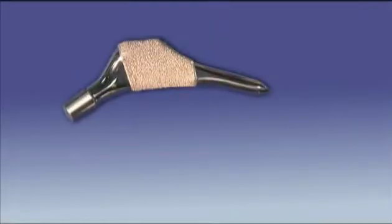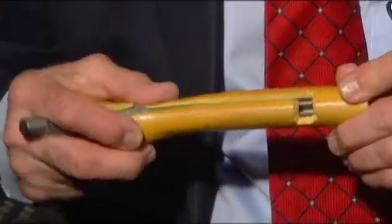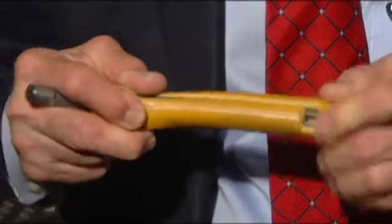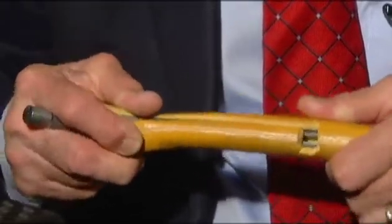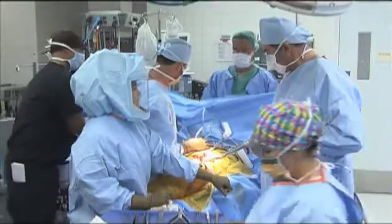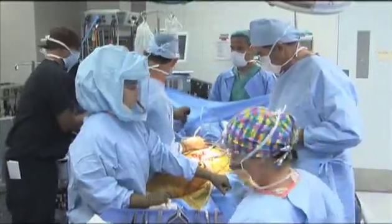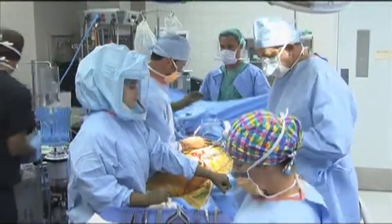This is the second model of the Revelation implant. The first looks nearly identical but is longer and causes thigh pain in some patients. Dr. Longenecker created a model to show why: "If you watch this closely, as I bend this, you can see that implant actually move inside the bone." The team felt they could go a little bit shorter and take advantage of the fact that most of the fixation is in the upper part of the bone.